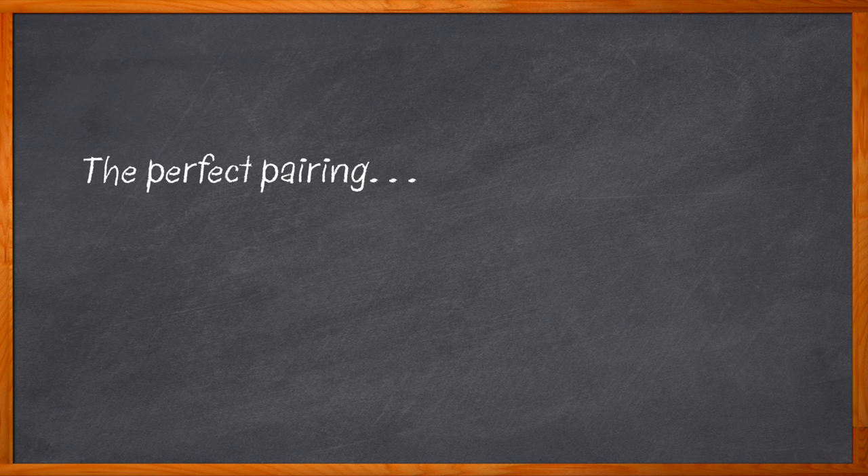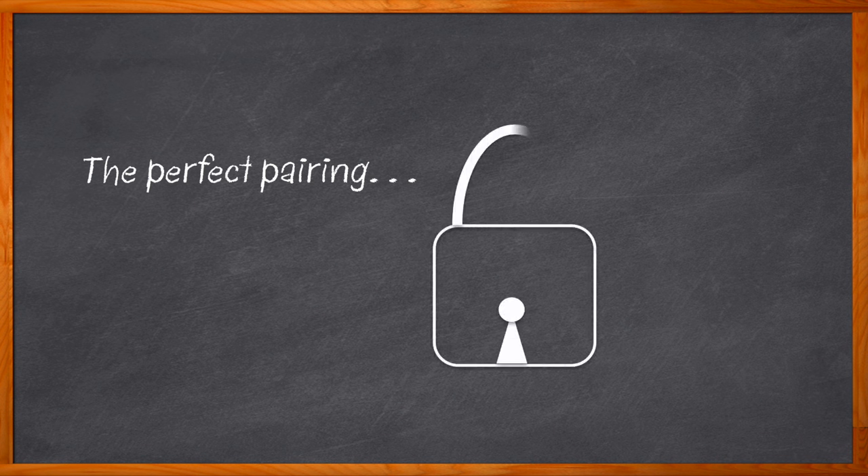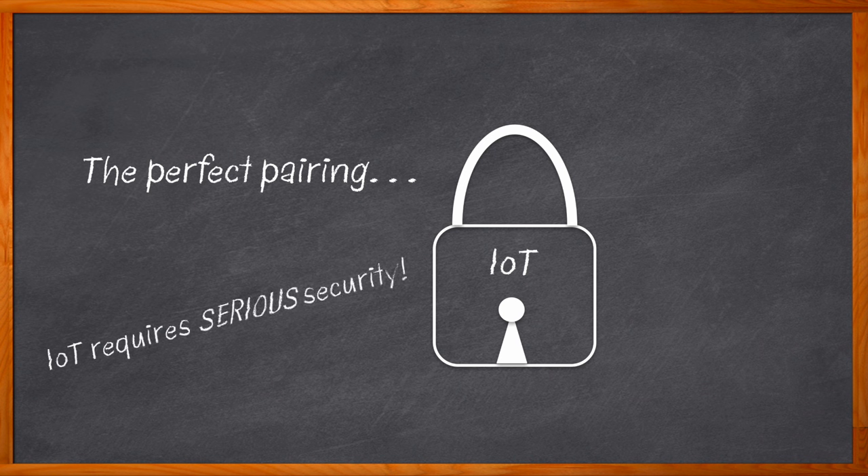Some things just go together — peanut butter and chocolate, syrup and pancakes, security and IoT. Okay, that last one isn't exactly like the other two, but stay with me here. With today's ever-evolving IoT landscape, a robust security solution must be scalable, reliable, comply with complex global regulations and certifications, and be able to deal with cyber and physical security attacks. And one solution that covers all of these bases is the STM32 Trust from ST Microelectronics.